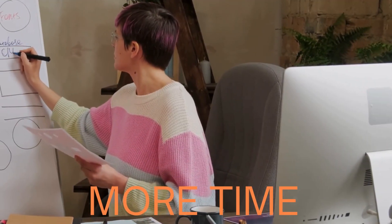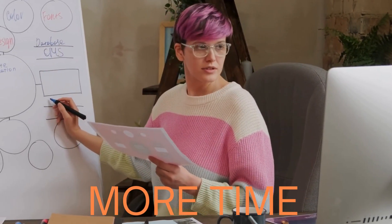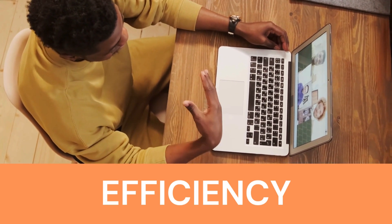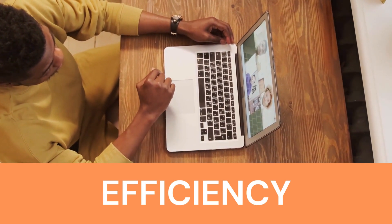So which option is right for you? It ultimately depends on your individual preferences, career goals, and personal circumstances. If you prefer a specialized focus and are willing to invest more time in your education, B.Tech might be the way to go. However, if you value efficiency and want to streamline your path to a master's degree, an Integrated M.Tech program could be the perfect fit.